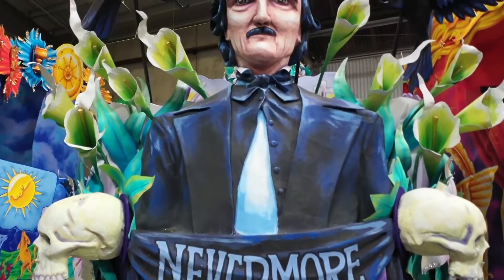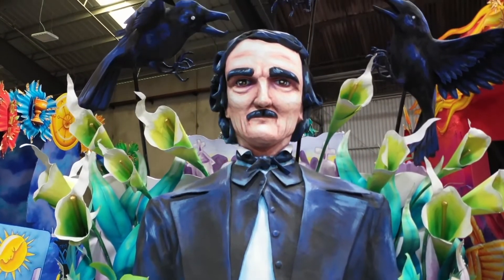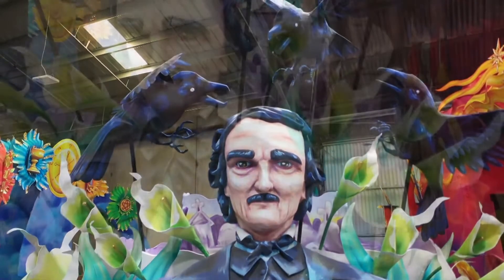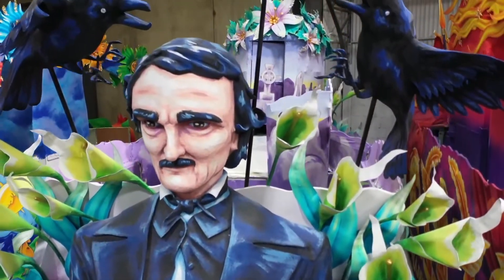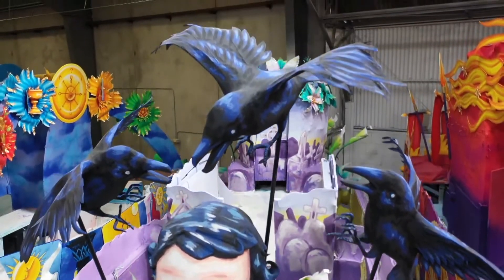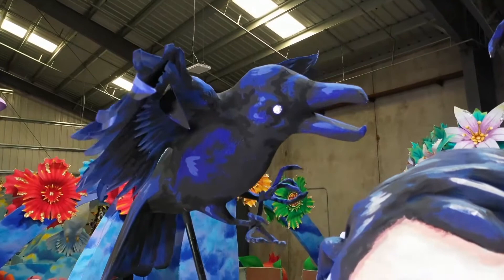One of my favorites is the Edgar Allan Poe float — the Raven. I particularly love the calla lilies and the way the ravens are mounted. They're mounted in such a way that they're really going to flutter. And there's also the most subtle touch in the entire parade — I always like the subtlety that one person in a thousand might notice — the eyes of the raven are covered in silver leaf.